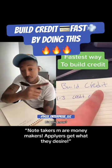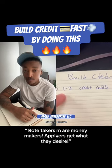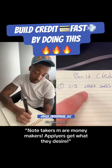Here's the absolute fastest way to build your credit. Number one: get one to three different credit cards and just spend $10 on them each and every month, and pay them off at the end of each month.